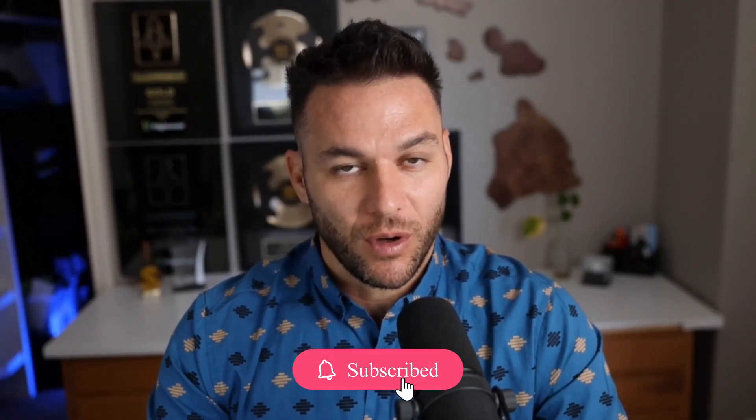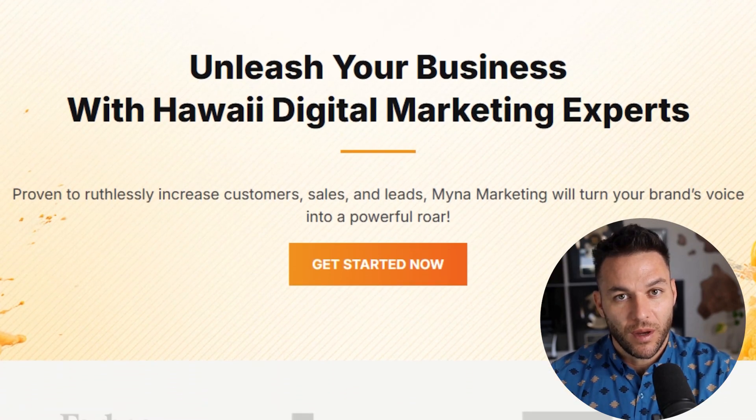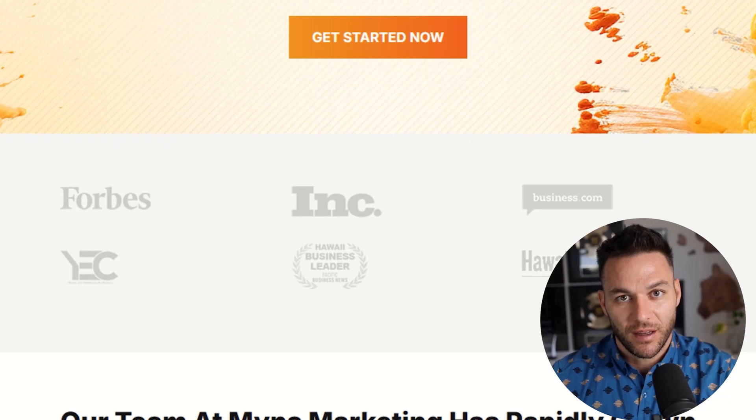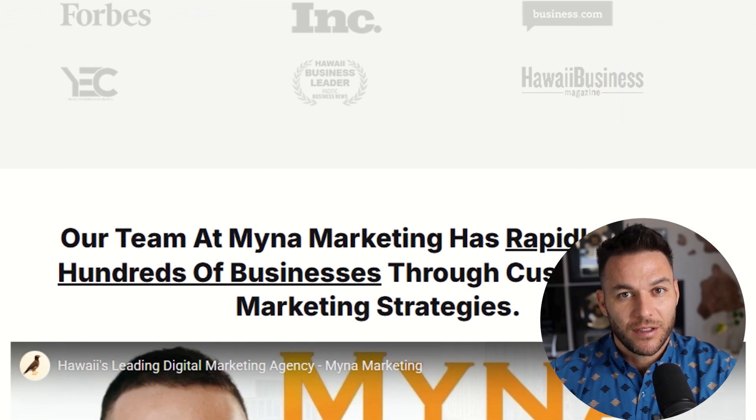If you're finding this valuable, make sure to hit that like button and subscribe. The real Nick Ponte reads every single comment on these videos, so drop a comment below and let me know what you think about Bolt. If you're serious about taking your business to the next level, grab my four-part AI fast track training — currently offering it for free. It also includes an exclusive link to try out the AI software I use in my business for 30 days free. The link's in the description.